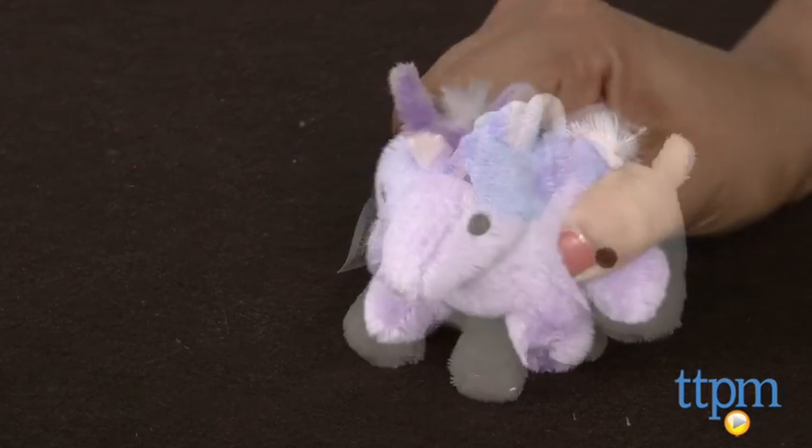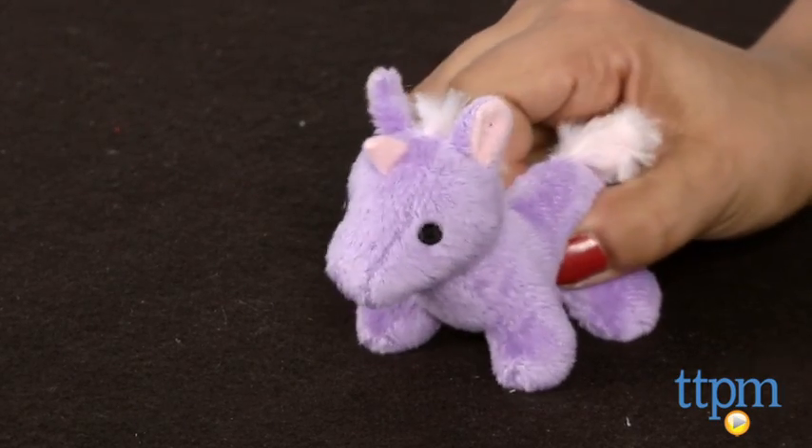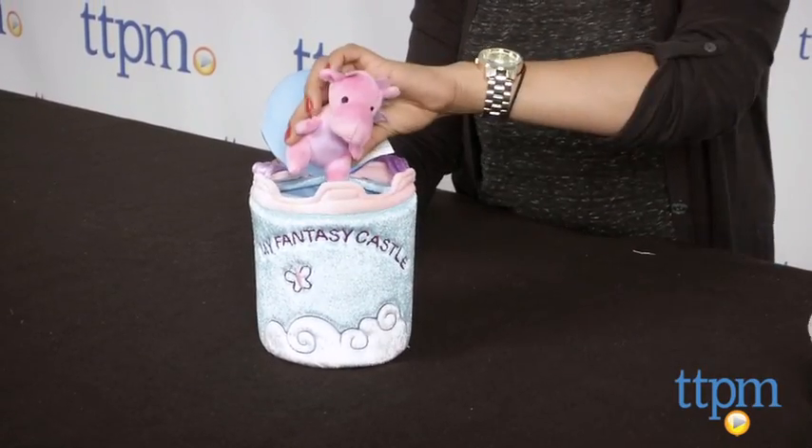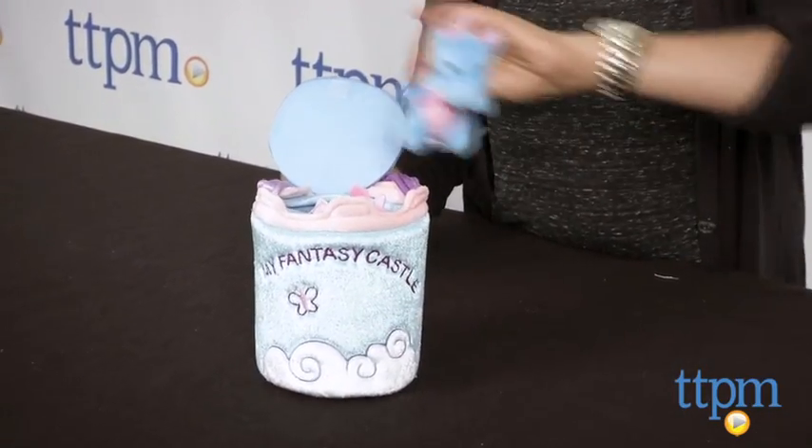The fabric is surface washable with a mild cleaner. I love hands-on toys like these because they encourage open-ended play and kids can create whatever stories they want.